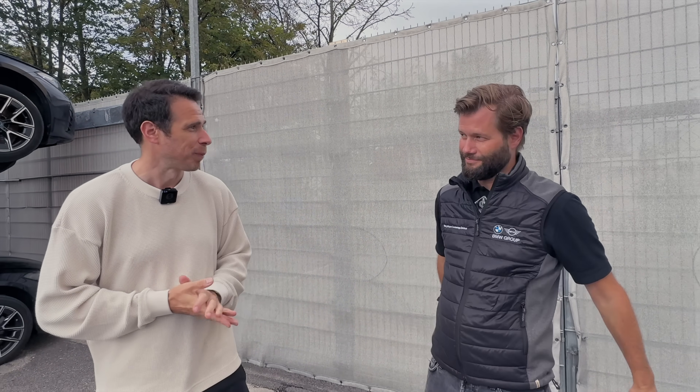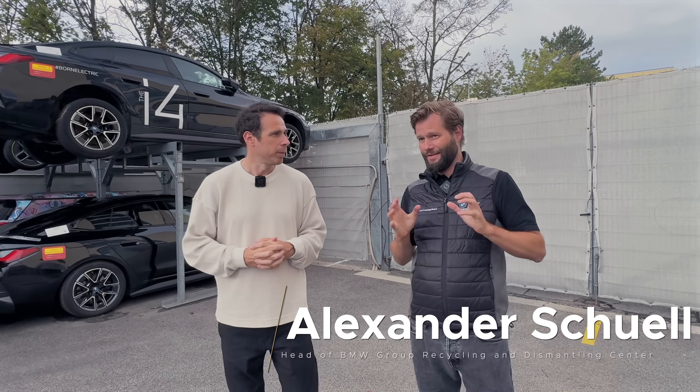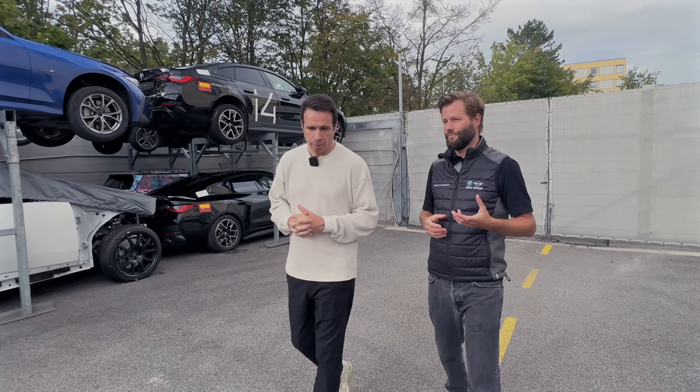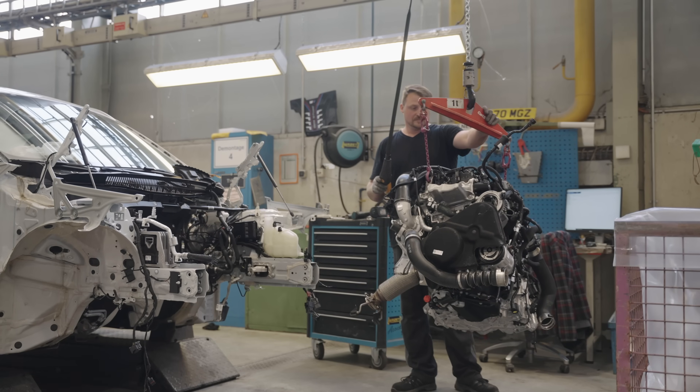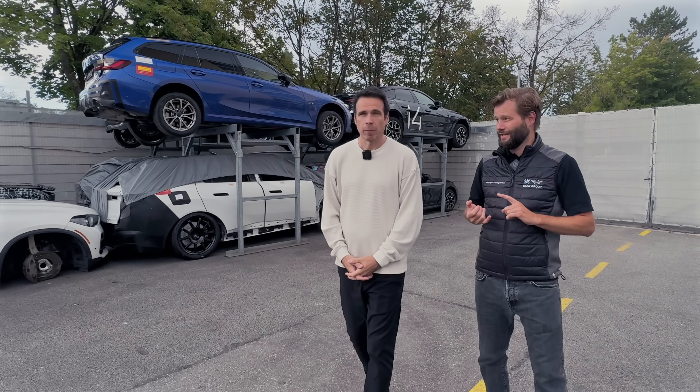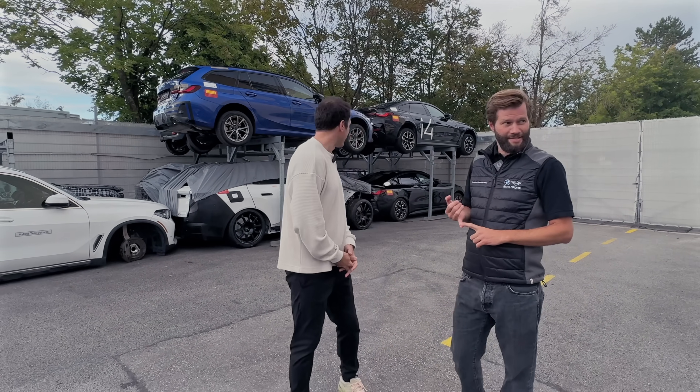So this is the BMW recycling and dismantling center. We've been operating this facility for 30 years now. It's the main facility for BMW to take back and dismantle pre-series vehicles — BMW, MINI, Rolls-Royce, and motorbikes as well. You see a lot of different brands here.